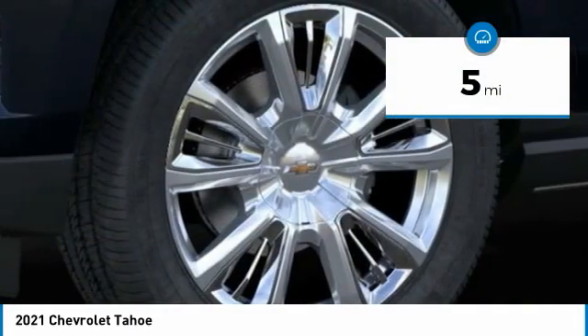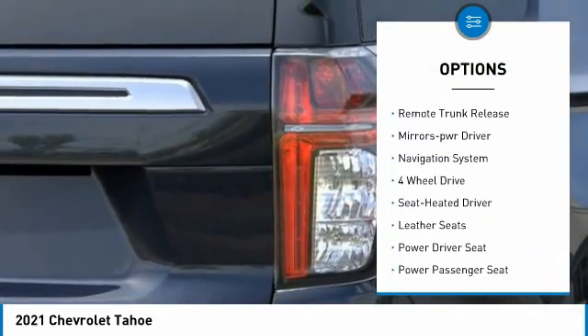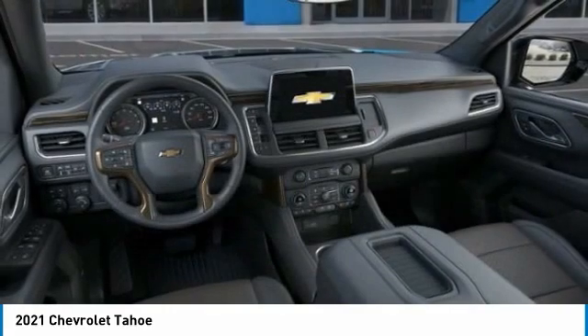Here are some of this vehicle's great options: towing package, aluminum wheels, running boards, heated side mirrors, traction control, daytime running lights, remote keyless entry, remote trunk release, mirror memory, and navigation system.